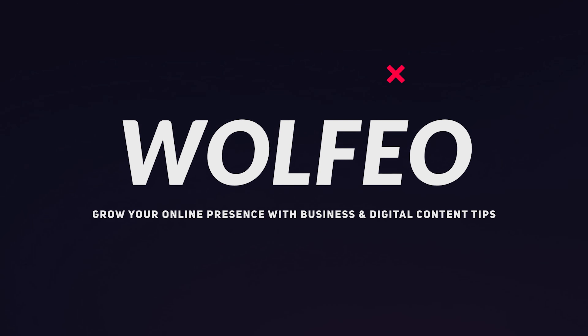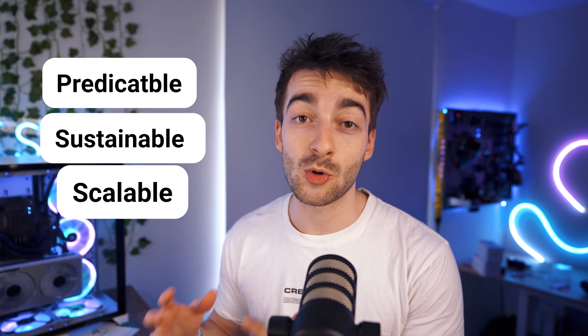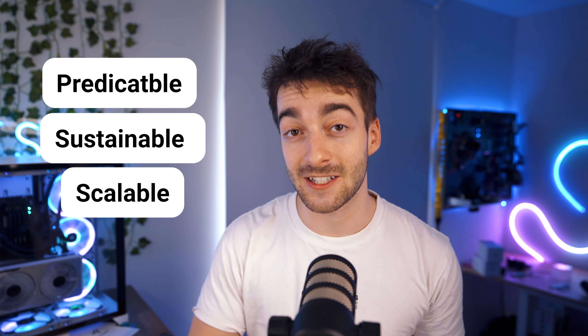Instagram has just released a new feature which is going to make it so much easier for you to get paid as a creator. What's up guys, Seb here from Wolfview. Instagram has released a new feature called Instagram Subscriptions, and with this you're going to be able to have a predictable, sustainable, and scalable income all inside of Instagram without having to do anything externally.